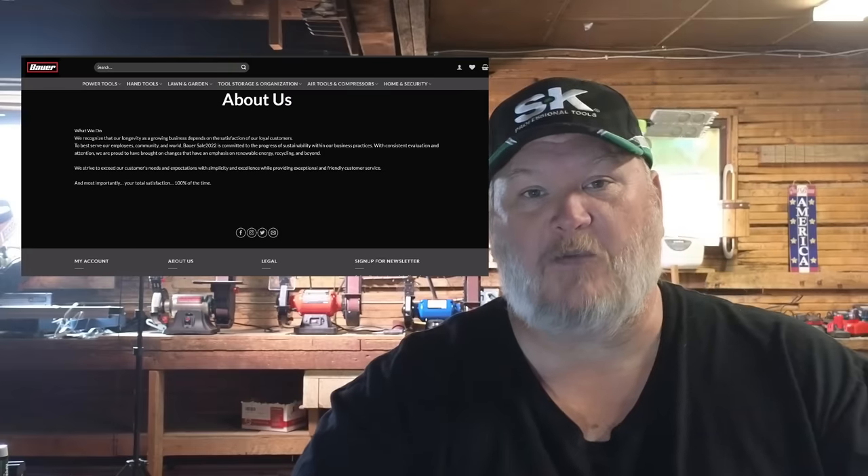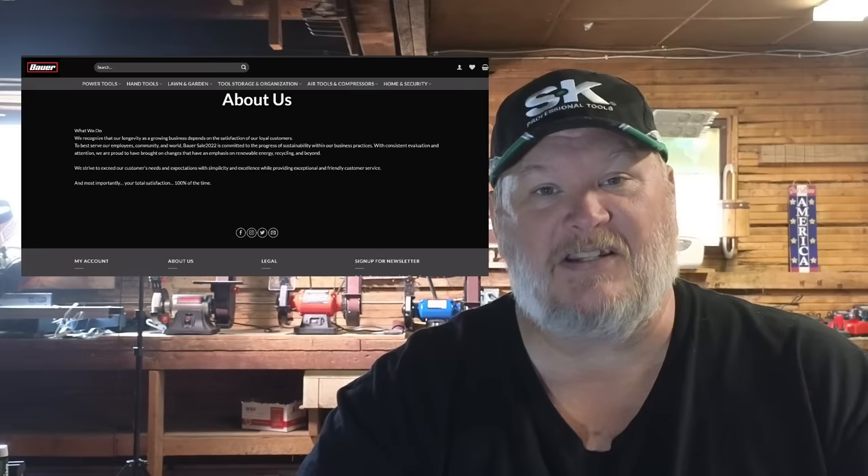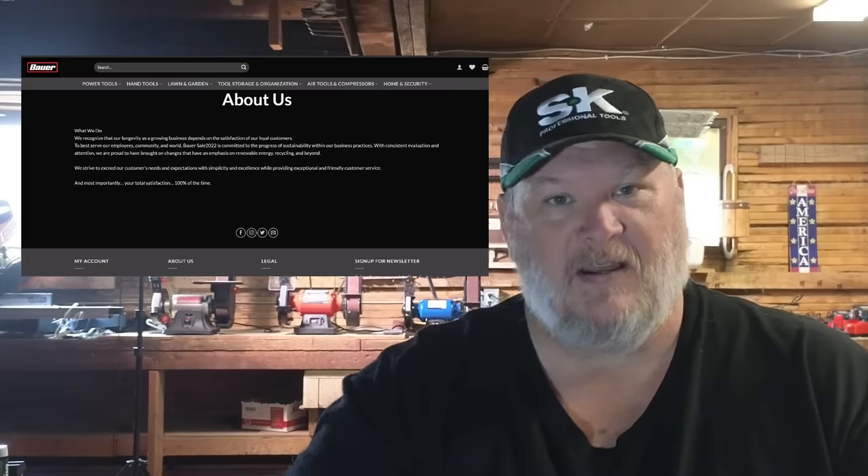I did forward this to my contact over at Harbor Freight, so hopefully they'll get a takedown notice on this shortly. But until then, stay safe, stay smart. You all take care. God bless, and as always, shine on.